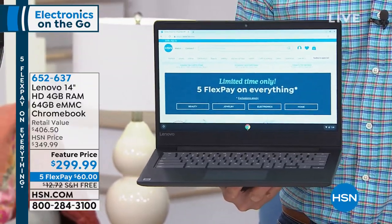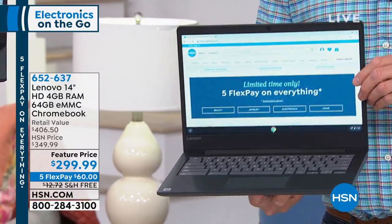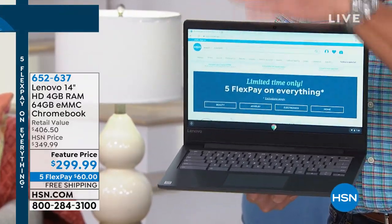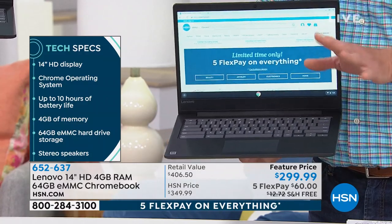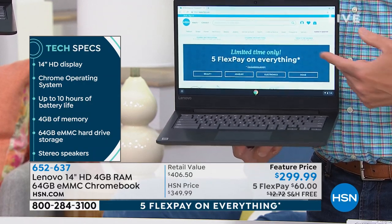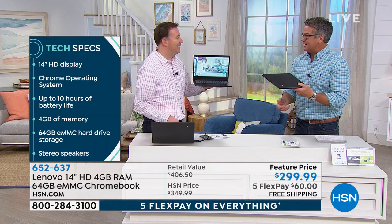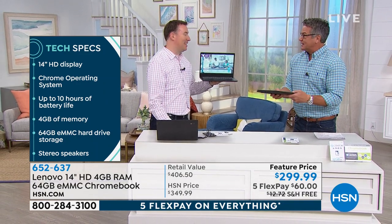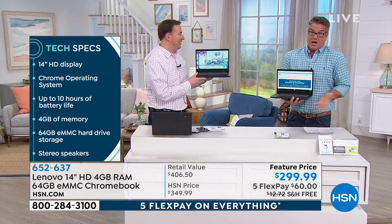We're giving you a year of technical support, and they've thrown in two extra years on the warranty. 4 gigs of RAM, 64 gigs of storage. One of the best parts is built-in antivirus — nothing's going to affect this, and you don't have to keep buying antivirus year after year. I love the display — I have an 11.6-inch at home which I love, but this is 14 inches and half the weight. My MacBook is heavier than this and costs four times the price. I paid $1,300 for it.